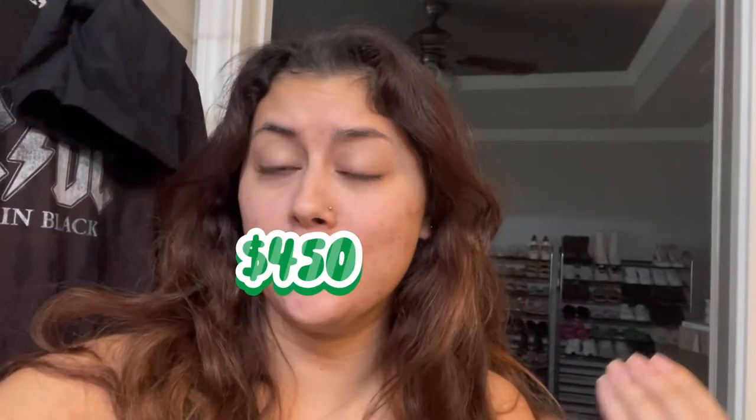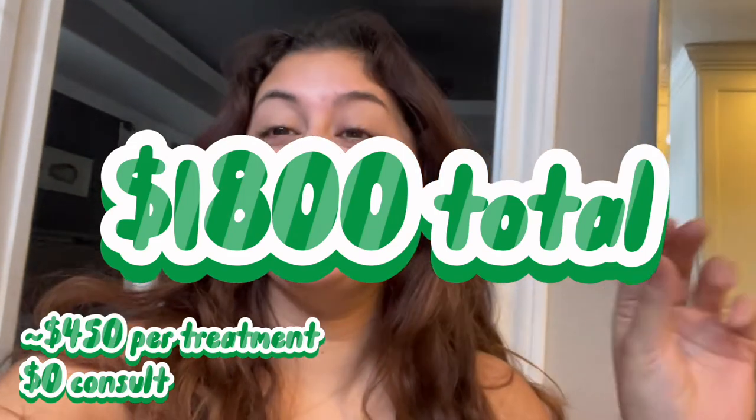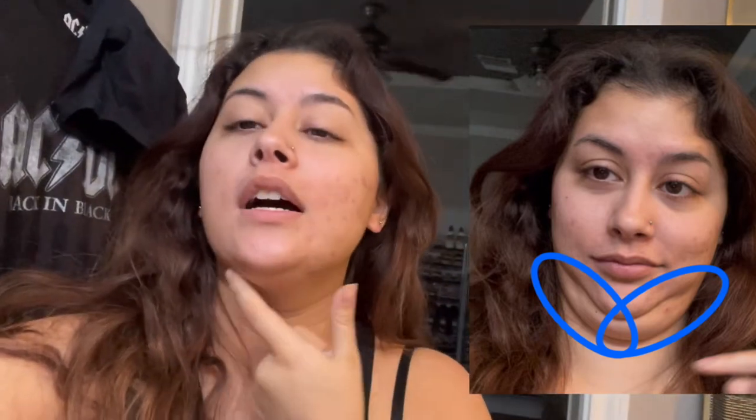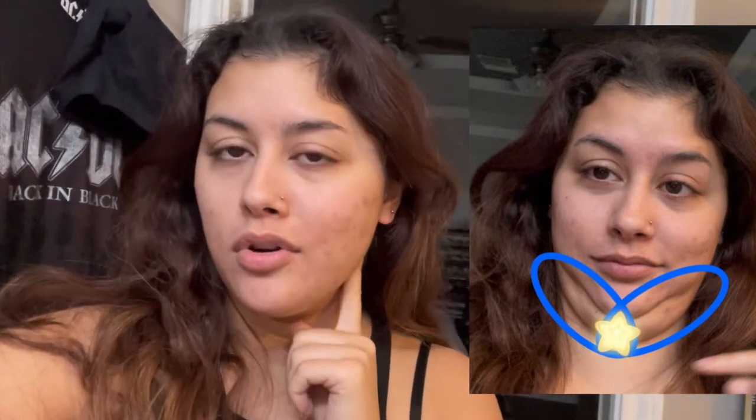I just did my consult at 10 and I'm going to go in at noon in Houston to get it done. She told me I'm going to be getting two treatments done per session, two sessions. The cost was going to be $600 per treatment, so in total $1,800. Each treatment she told me would be 45 minutes, one per side of my jawline, and since it's a bulky treatment they can't do them at the same time.